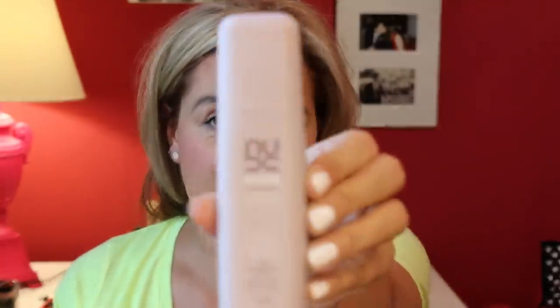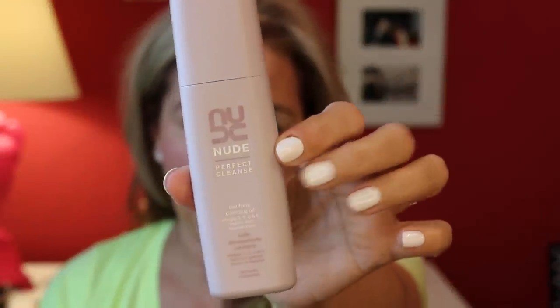The Nude cleansing oil does emulsify, so you can put it onto dry skin. You can rinse it off with a splash, or you can do it with a flannel or face cloth. For those of you who keep asking if I mean a shirt when I talk about a flannel — no, I mean a face cloth. Really lovely, really nice to use. I tend to use this one in the morning.